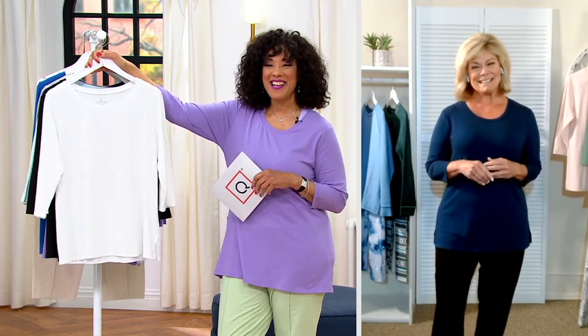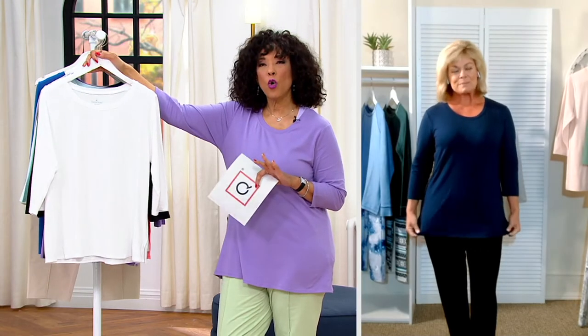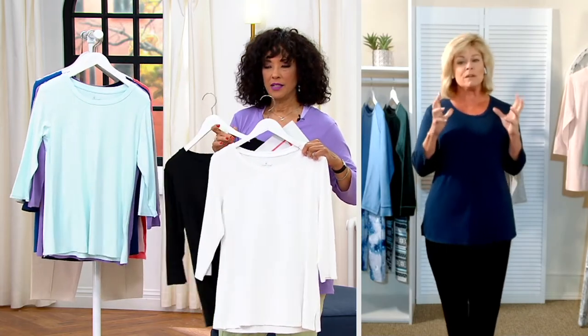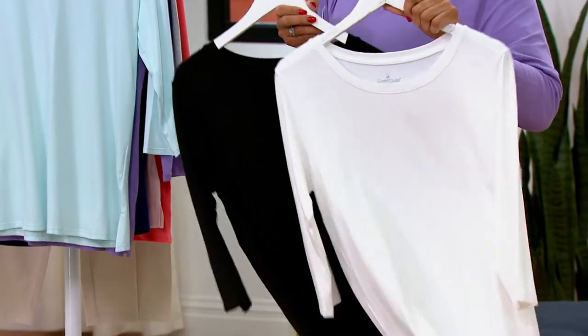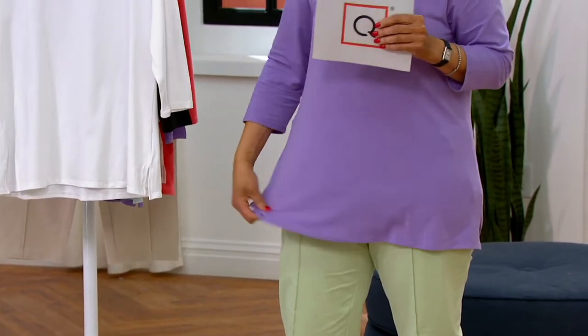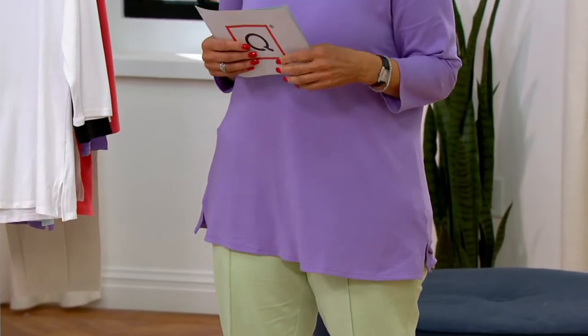Karen is here this morning to talk about our set of two Cotton Core swing tops from Cuddle Duds. Happy Valentine's Day, Karen! So tell everyone what Cotton Core is all about. We love our premium rich cotton — the breathability — but the core piece comes in where we add a little rayon and of course spandex, so you get breathable, stretchy cotton comfort all in one top.